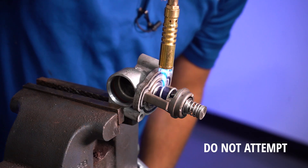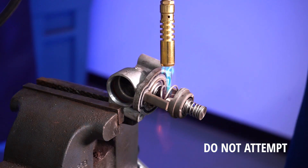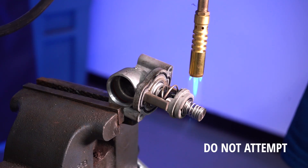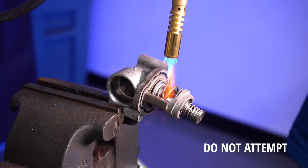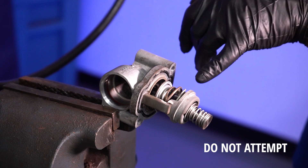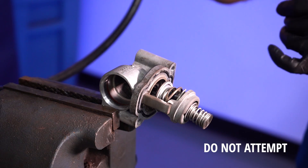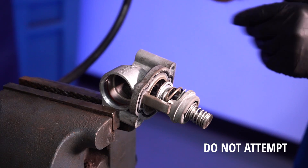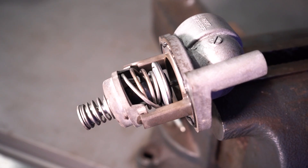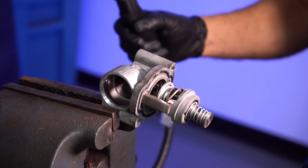We heat up the spring and you can see it's moving — the valve's opening. The spring being deformed like that could be because we're using a torch instead of hot water, but then again this thermostat was failing, so there could be something wrong with that spring. Over time those springs break down and they don't work as well, and that can cause the thermostat issue.